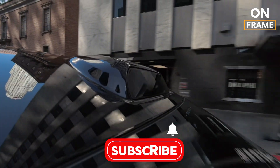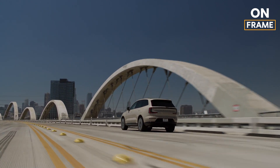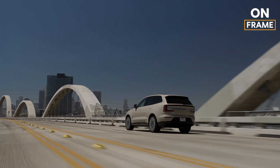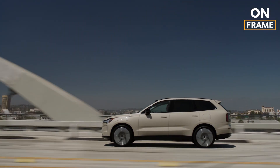With a panoramic sunroof, advanced climate control, and up to seven seats, the EX90 offers a perfect balance of luxury and practicality. It's ideal for families or anyone who values space and comfort on long journeys.